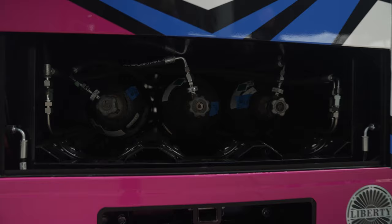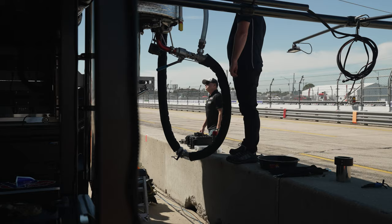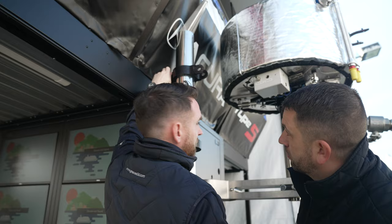I'd seen some of their stuff they've done in IndyCar and in sports car racing, and it's always super clean, really well engineered, really well machined, and always anodized correctly. I thought, I'm going to talk to them.